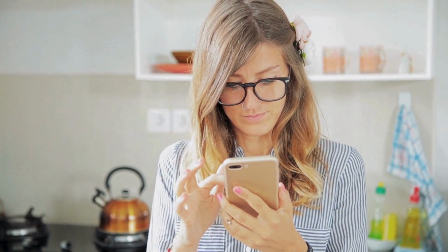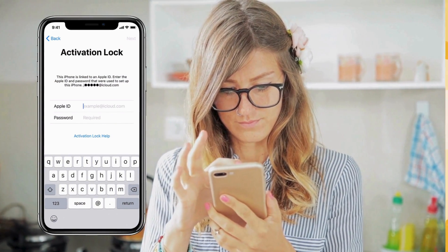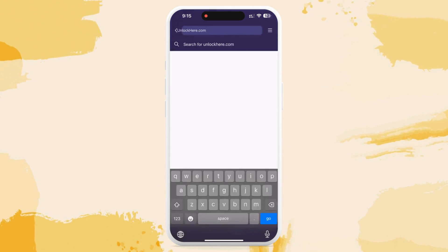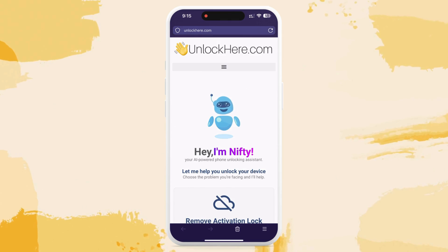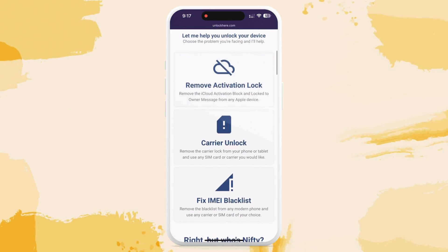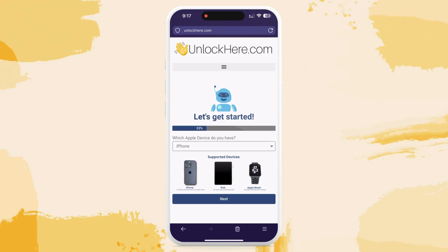Let's learn how to use unlockhere.com to free your device from the iCloud activation lock. First, open your browser — whether you're on your phone or computer — and head over to unlockhere.com. This is your assistant for getting past mobile phone restrictions. Once there, you'll find Nifty, the friendly AI bot. Give it a click on 'activation lock' to say you need an iCloud unlock. Next, tell Nifty what you're working with — we're focusing on an iPhone this time, but you can choose iPad or Apple Watch.